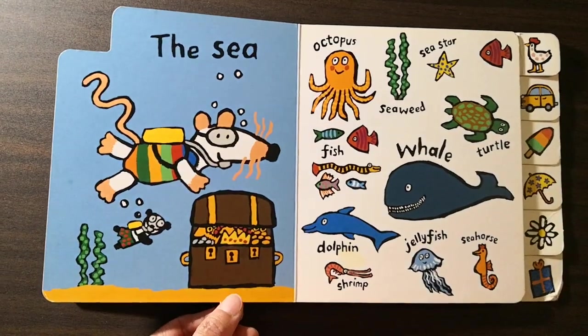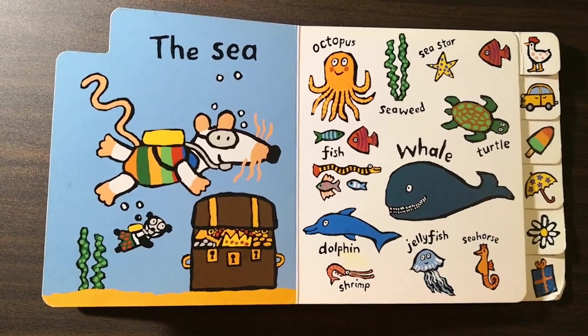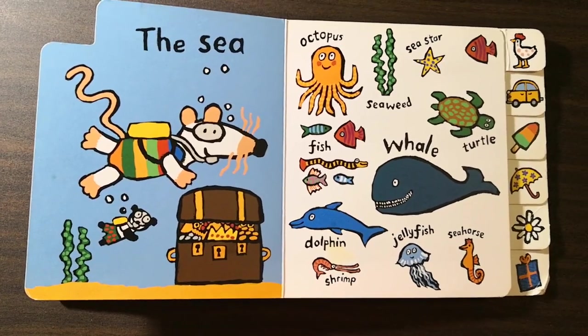The sea. Octopus. Seaweed. Sea star. Fish. Whale. Turtle. Dolphin. Shrimp. Jellyfish. Seahorse.